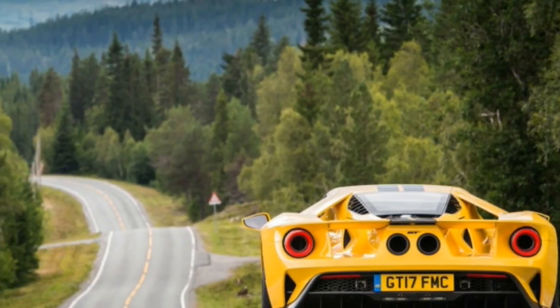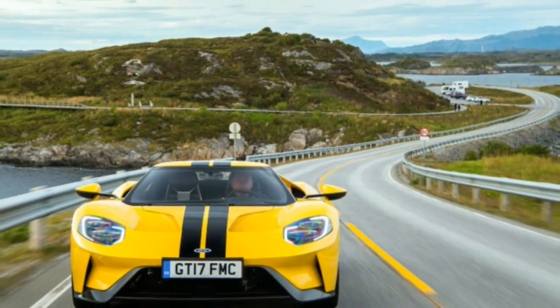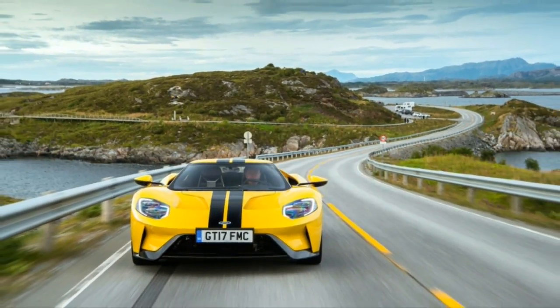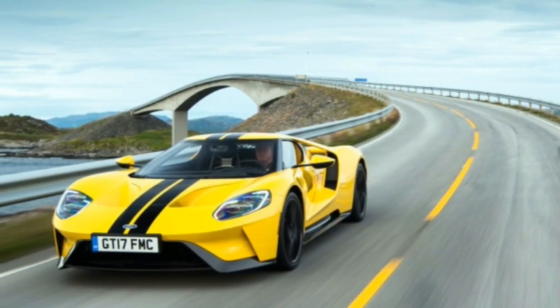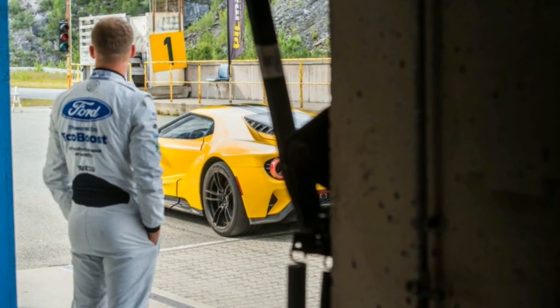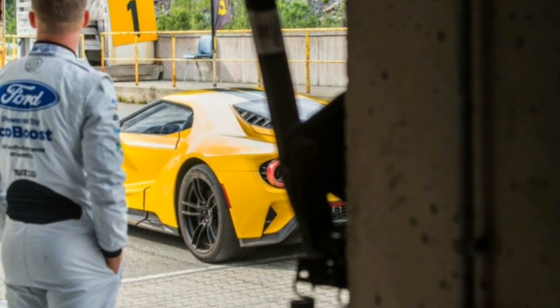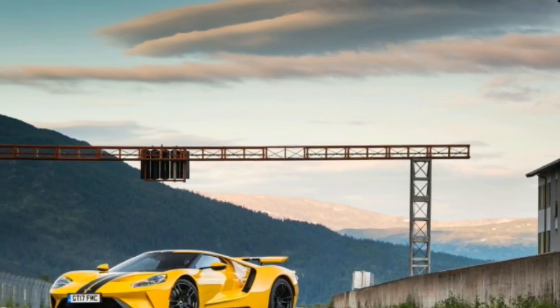Ford GT glows in the land of the midnight sun. Ford's marketing department has been producing a series of videos called Europe's Greatest Driving Roads, starring, to date, a Focus ST, Focus RS, a pair of Mustangs, and a Fiesta ST chewing up the beautiful scenery. Now the Ford GT is ready for its close-up, close to the Arctic Circle in Norway.